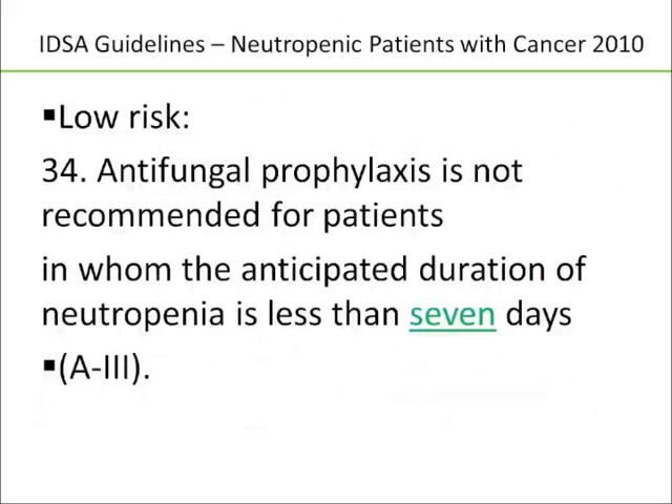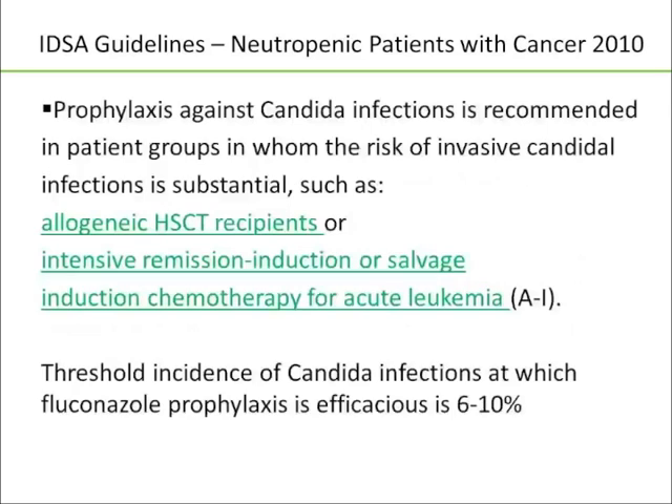Per the IDSA guidelines, which patients should not get antifungal prophylaxis? It's not indicated for patients anticipated to have a duration of neutropenia of less than seven days. When is it indicated for prophylaxis against Candida infections? For patients who have a substantial risk of invasive candidal infections, such as allogeneic stem cell transplant recipients or acute leukemic patients receiving intensive remission induction or salvage induction chemotherapy. The threshold incidence of candidal infections at which fluconazole prophylaxis is considered advisable is around 6% to 10%.